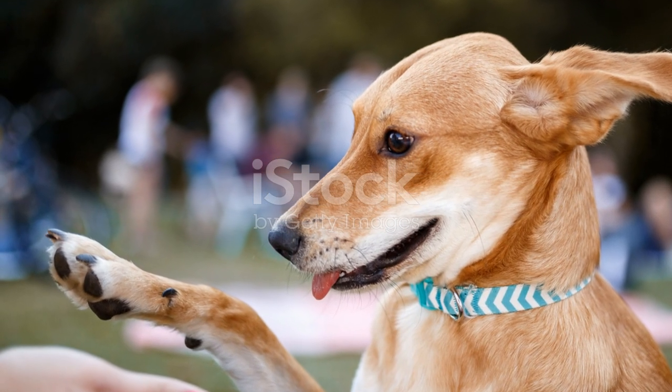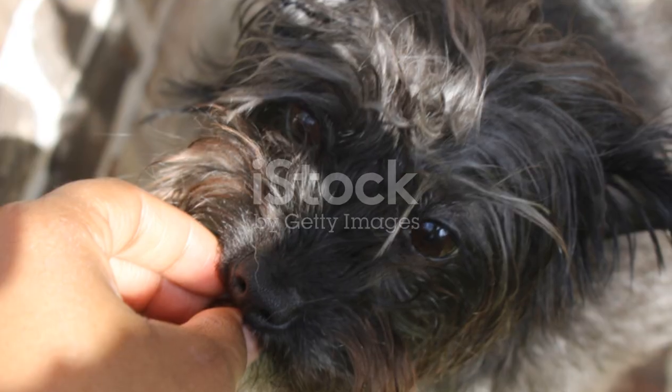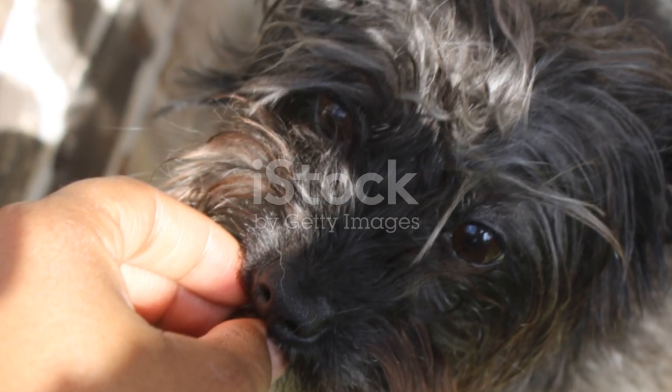There you have it — 10 simple hacks to make dog training a breeze. Remember, every dog is unique, so adapt these hacks as you see fit. Happy training, and until next time, keep those tails wagging!